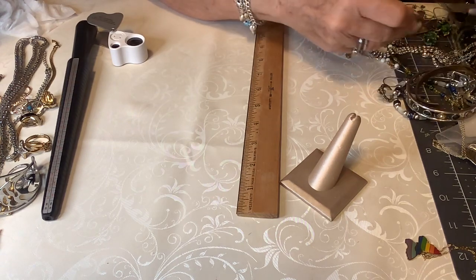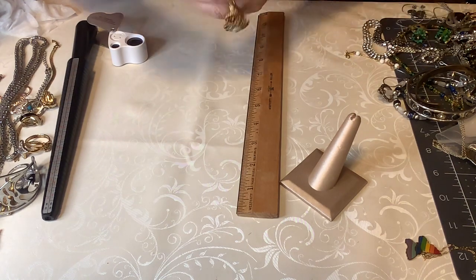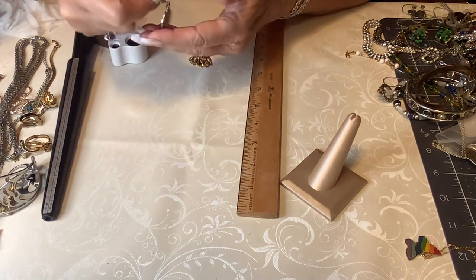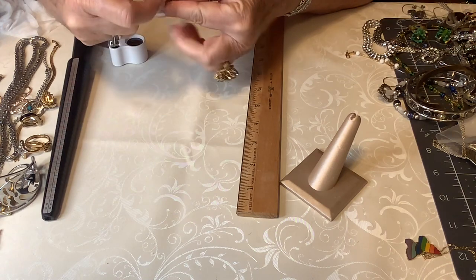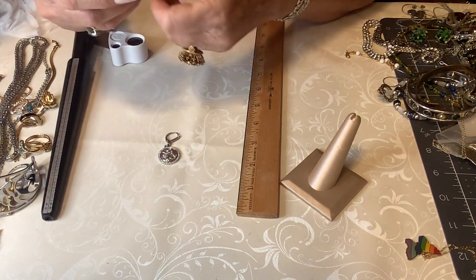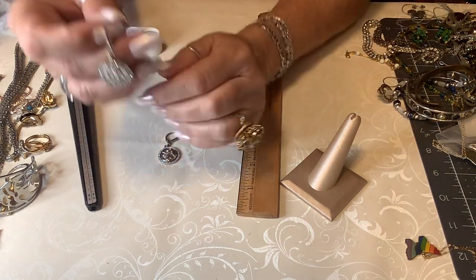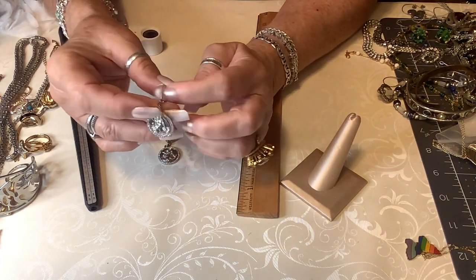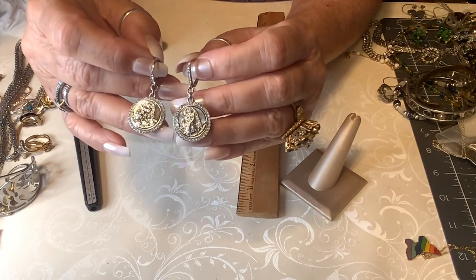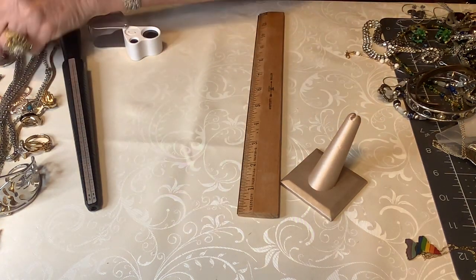Oh, these earrings are so pretty! They are so silver and the rhinestones are beautiful — it's like an angel. On the back there's nothing, just like a baton. No writing at all. These could be stainless. These angel earrings are worth five dollars — gorgeous, gorgeous. They're like a little coin and they're right at two inches.